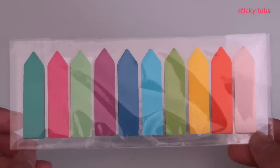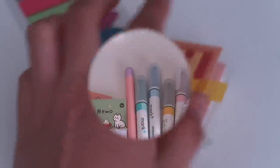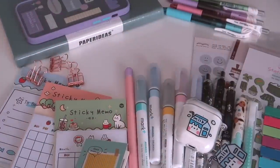The final item on the list is this set of sticky tabs for marking down different pages in notebooks. And that is everything I got — moving on to the giveaway.